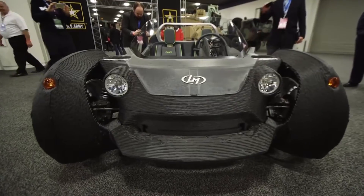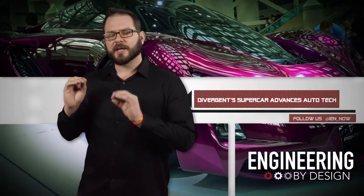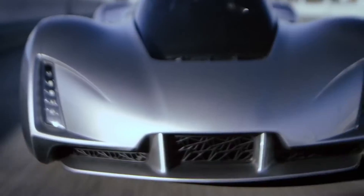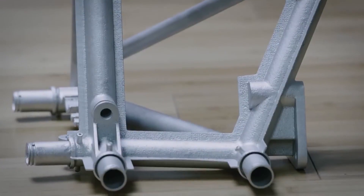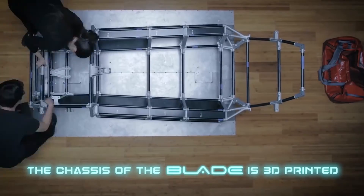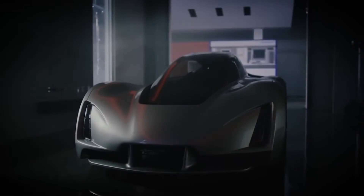The Strati was cool and all, but Divergent's is more of a shaken-not-stirred kind of cool. The Blade was made using quad-laser direct metal laser sintering. The technology allows its engineers to customize and optimize the car's components, which makes for a stronger chassis that only weighs 1,400 pounds — about a third of a Tesla Model S. The chassis is actually a combination of 3D-printed parts and carbon fiber tubing that gives it its industrial strength.